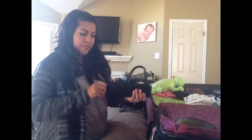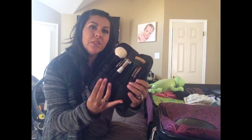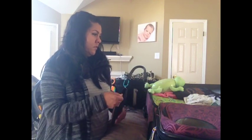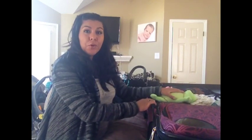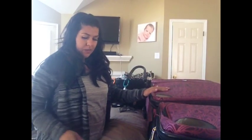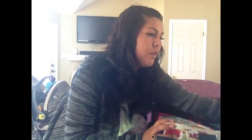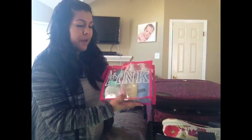I'm packing the travel brush case with all my makeup brushes. That's everything for suitcase number one. Suitcase number two is the smaller of the suitcases, and it has a toiletry bag.